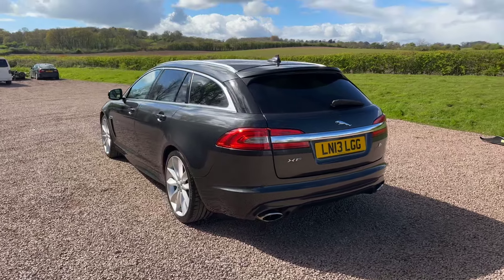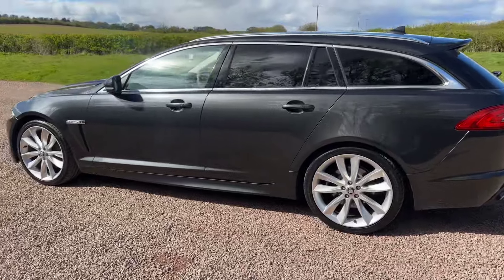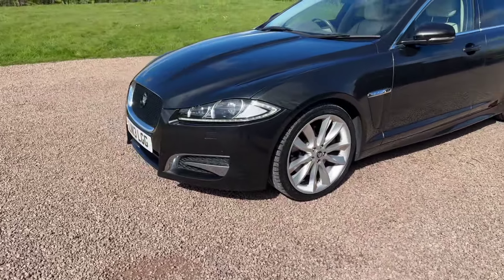Reverse cam, rear park sensors, privacy glass, roof spoiler, 20 inch wheels, keyless entry, keyless start, daytime LED front running lights, headlamp washers, front fog lamps.